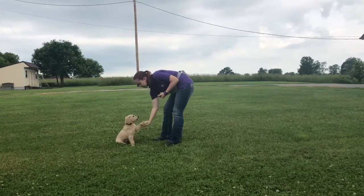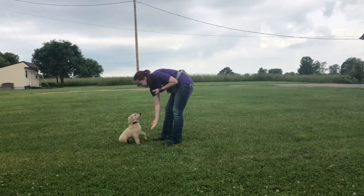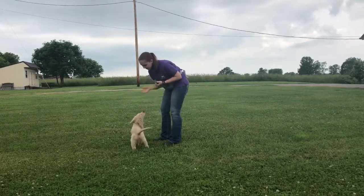Good boy, shake. Good boy. Shake. Good boy. Spin, spin, spin. Good boy.